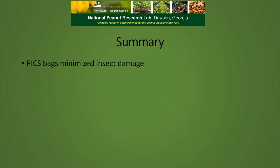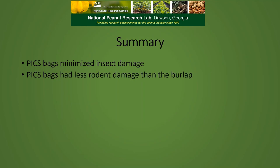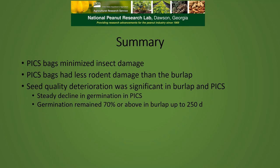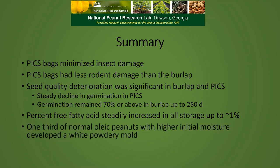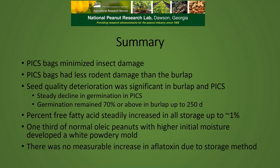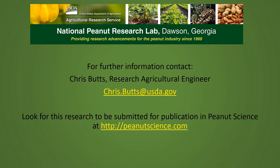In summary, the PICS bags minimized insect damage. We had less rodent damage in PICS bags than in burlap. Seed quality deteriorated in both burlap and PICS bags. The germination decline was continuous in the PICS bags and remained 70% or above in the burlap bags until we had elevated temperatures. Free fatty acids increased steadily in all storages up to about 1%, and about a third of the normal oleic peanuts with higher initial moisture content developed a white powdery mold. There was no measurable increase in aflatoxin due to storage. For further information, contact me at chris.butts@usda.gov, and look for this research to be submitted for publication in Peanut Science at peanutscience.com.